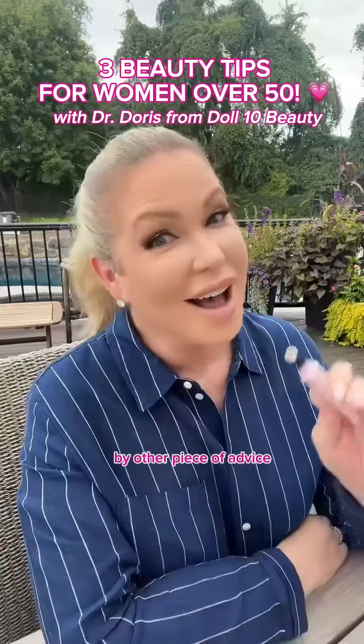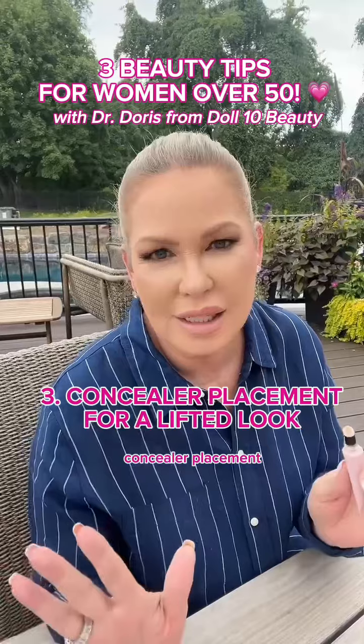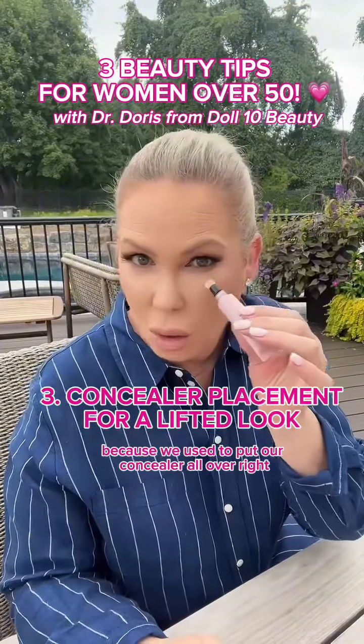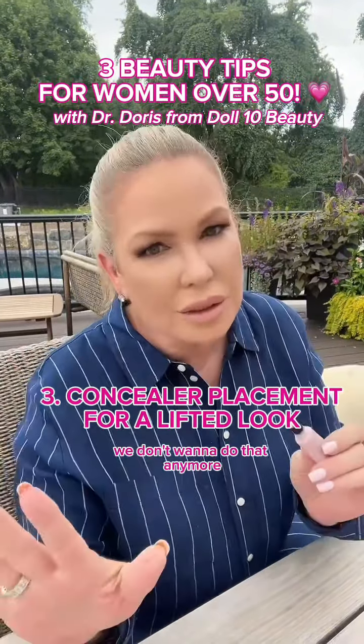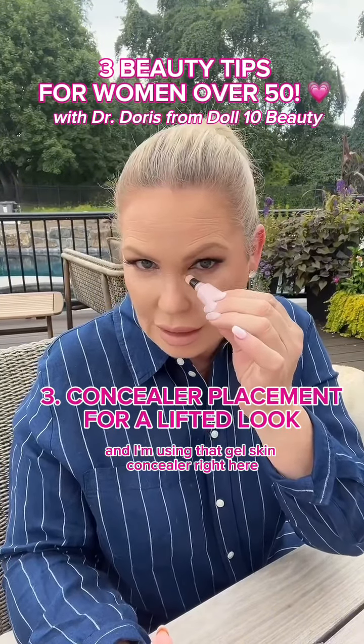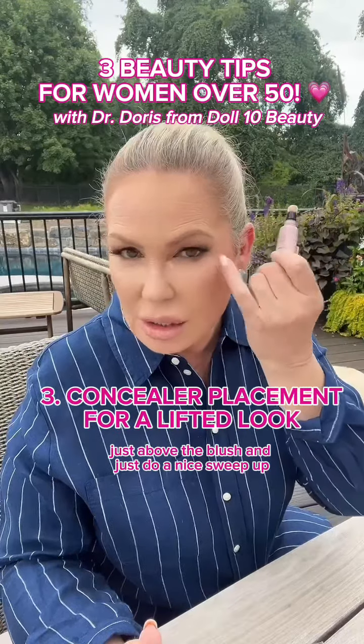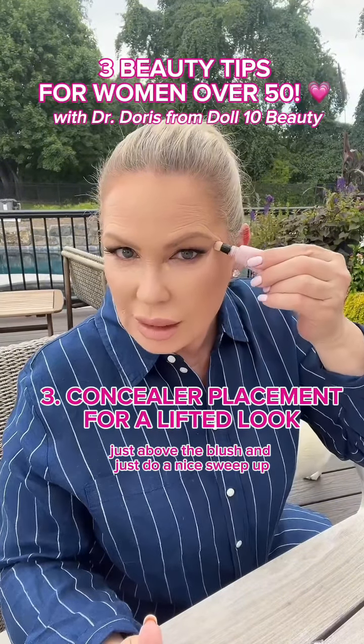My third piece of advice, and I think one of the most important, is concealer placement. We used to put concealer all over — we don't want to do that anymore. We want to place it naturally in this area, using the Doll Skin concealer right where we naturally get dark, and then just above the blush with a nice sweep up.